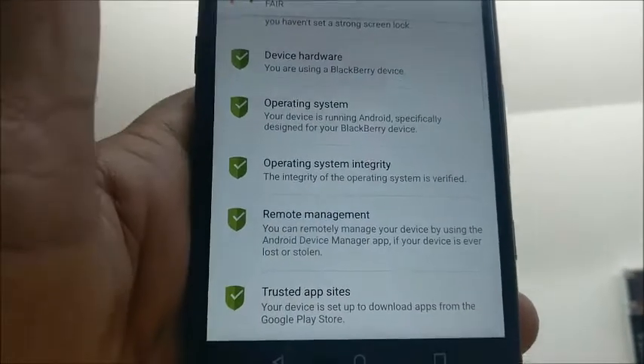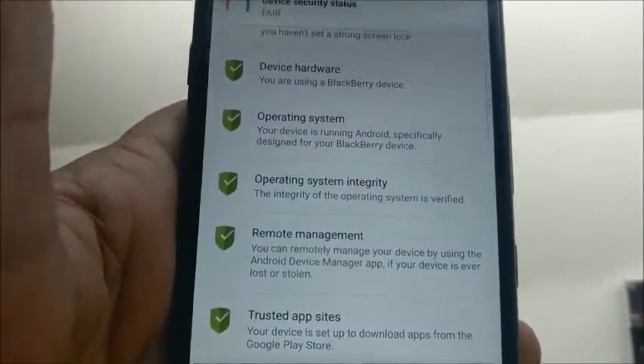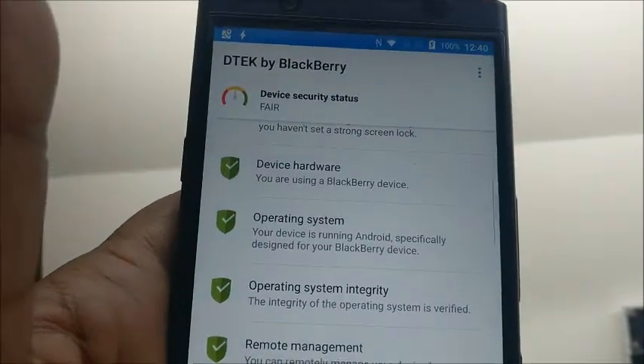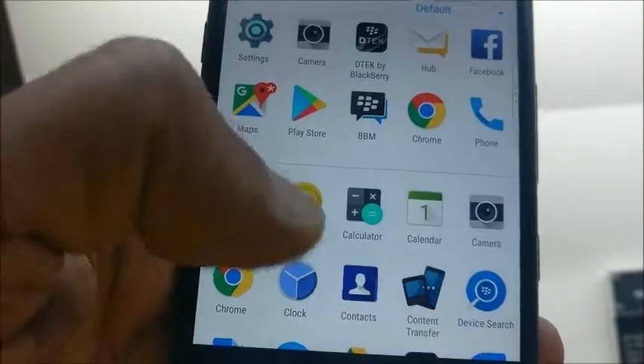It also comes with the BlackBerry Hub, a unified messaging inbox which combines email, text, and messages from social media accounts including Facebook, Twitter, etc. So these are the security and productivity features you can find on this phone.